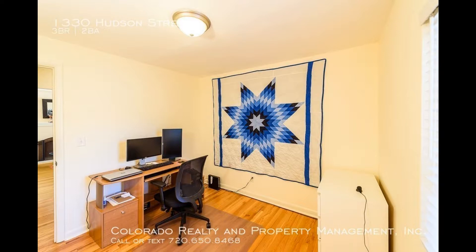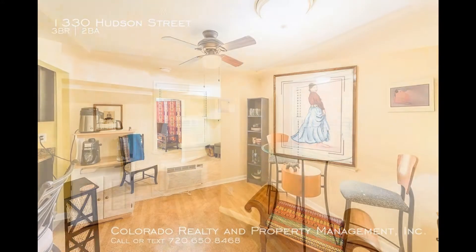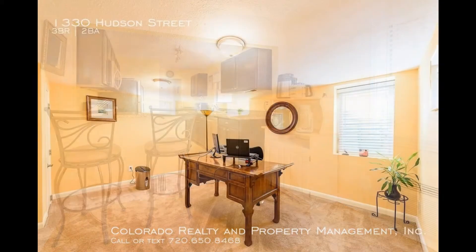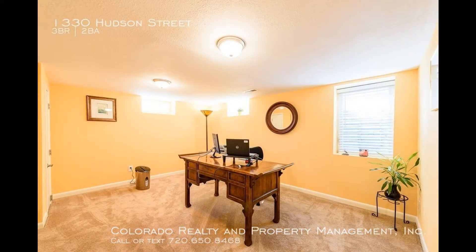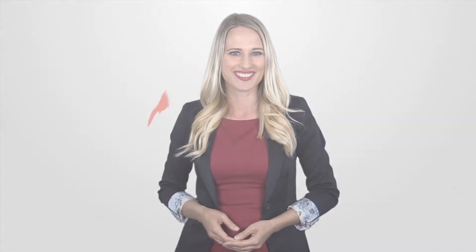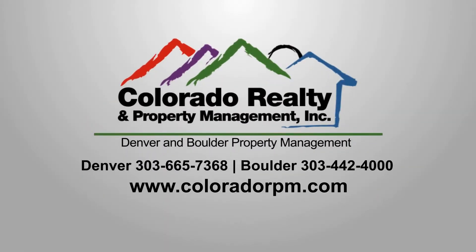It is in a great location near restaurants, shops, and more. This could be your next home. Rent from us and experience living in a professionally managed home — give us a call now.